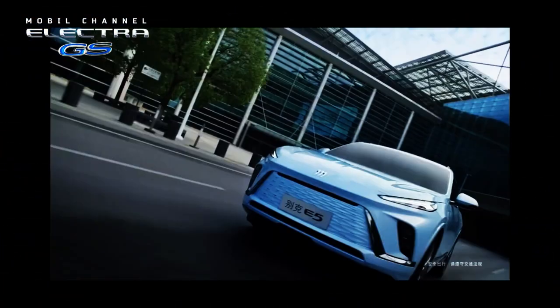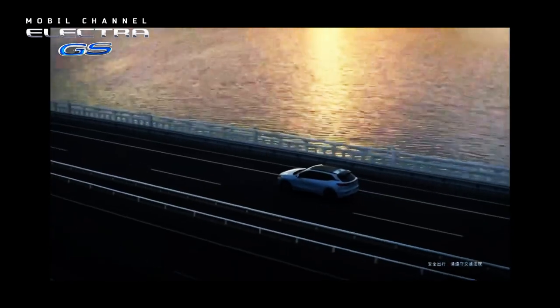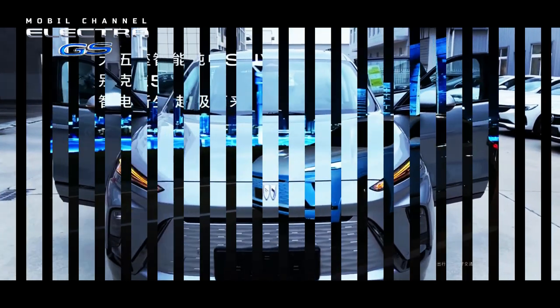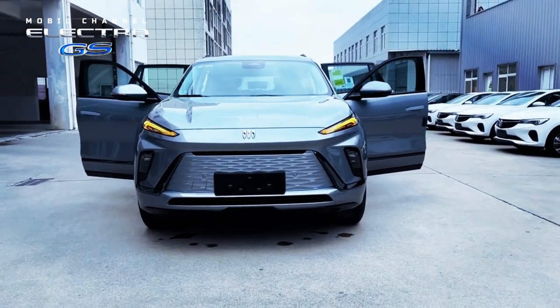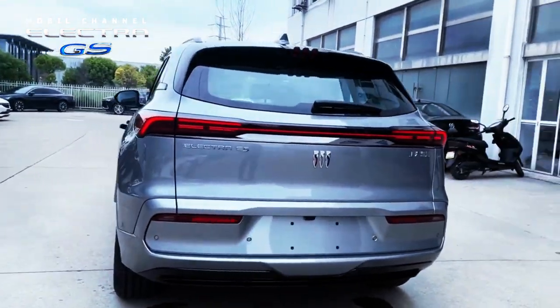Buick's first electric SUV — the Buick Electra E5. Buick revealed its newest SUV that will be sold soon. This car is the first electric vehicle ever produced by the U.S. manufacturer, which will also be sold in China in the near future.